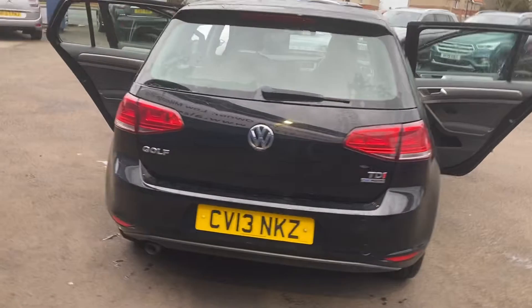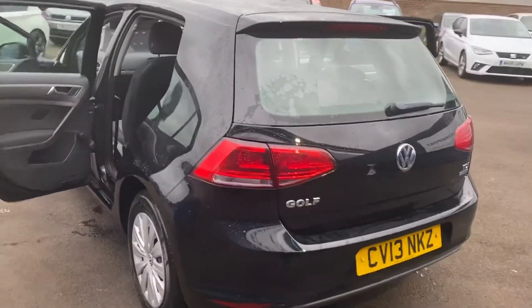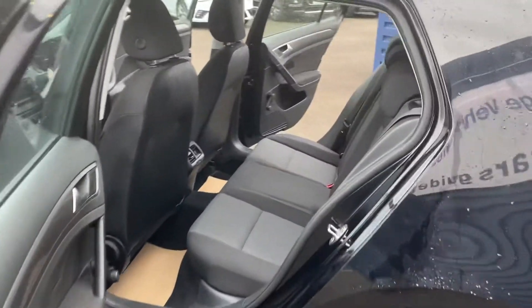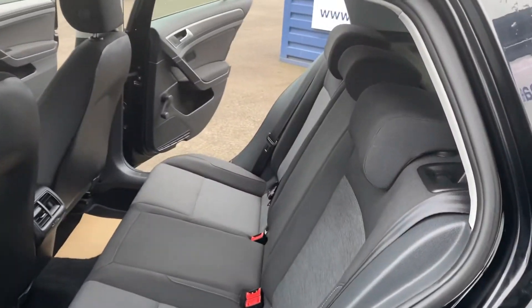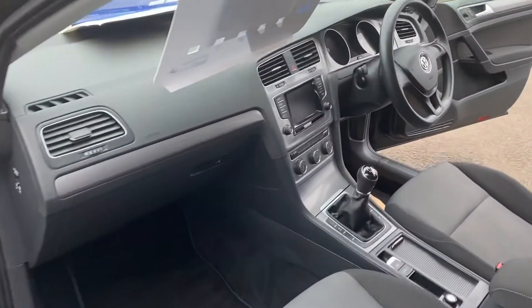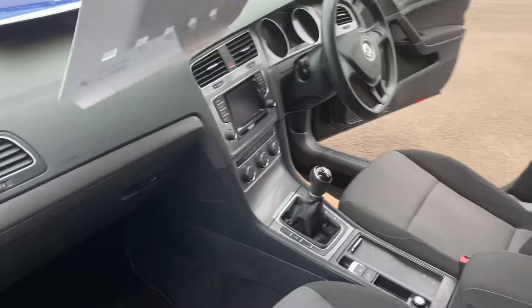It's a really nice example. Only 67,000 miles, two owners from new, so it's been very well looked after. It's just coming part exchange, so we've had a wash off. Thought we'd do a quick video to get it online straight away.